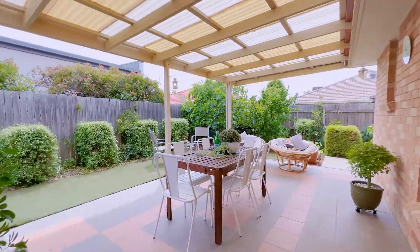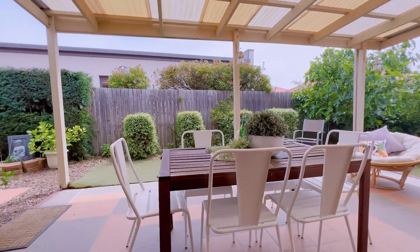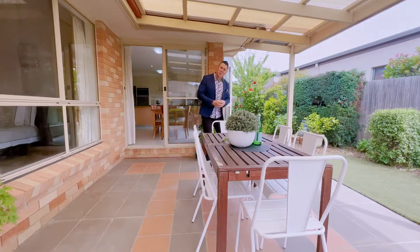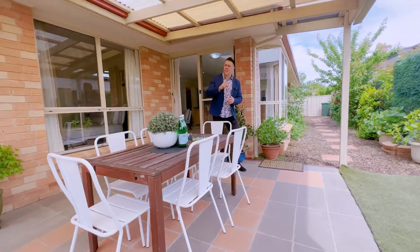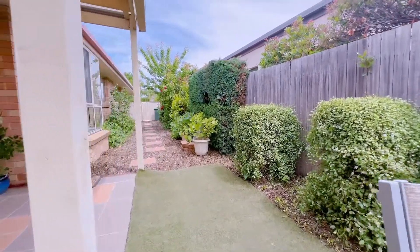Coming outside, you've got a nice big paved area fully covered with a pergola, so you can use this year round. The owners have done a really good job with all the established plants — a range of fruit trees including a fig, a cherry tree, and an orange tree. So you've always got something to look at, which is really nice.